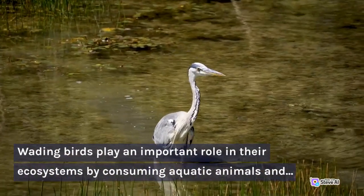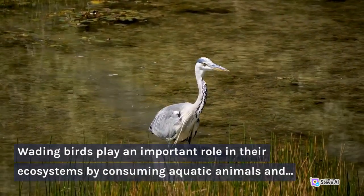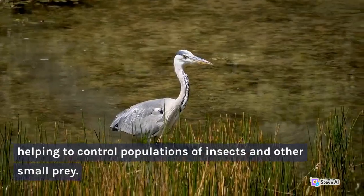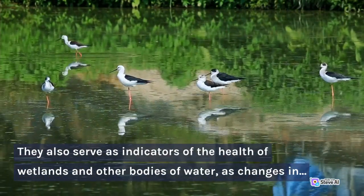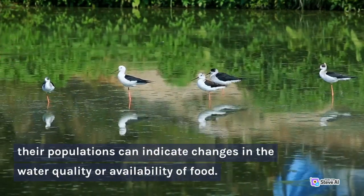Wading birds play an important role in their ecosystems by consuming aquatic animals and helping to control populations of insects and other small prey. They also serve as indicators of the health of wetlands and other bodies of water, as changes in their populations can indicate changes in the water quality or availability of food.